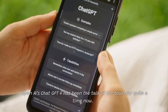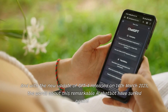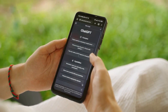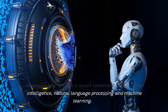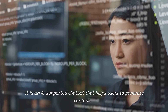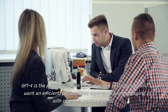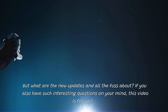ChatGPT-4 has been the talk of the town for quite some time now, and with a new update of GPT-4 released on 14th March 2023, the words about this remarkable AI chatbot have surfaced again. Simply put, GPT-4 is a smart combination of artificial intelligence, natural language processing, and machine learning. It is an AI-supported chatbot that helps users generate content and provides an efficient, personalized experience when engaging with customer service.